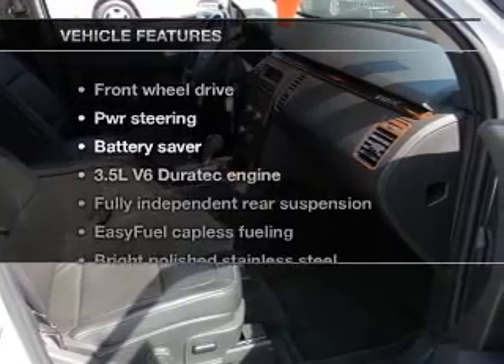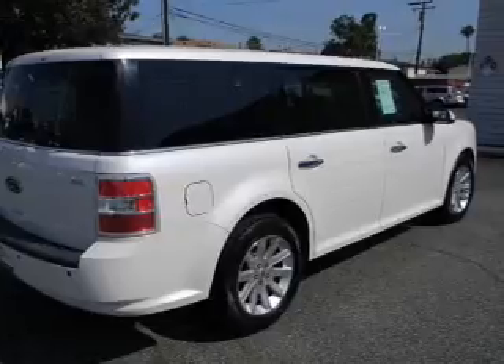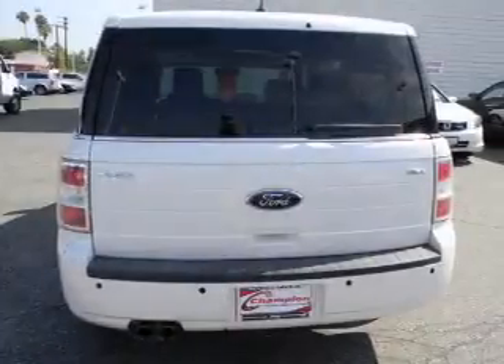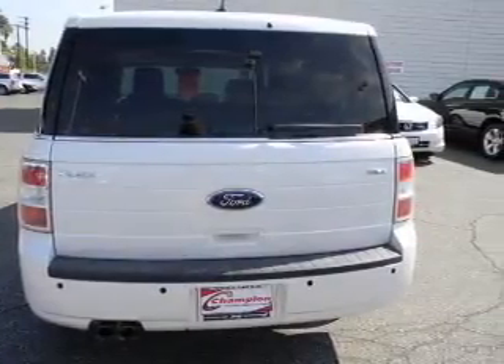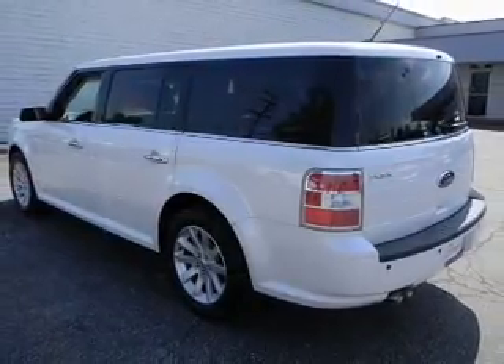And with these notable features, you won't want to miss out on the opportunity to own this amazing ride. Power Door Locks. Power Windows. Cruise Control. Power Steering. Our website offers more information on all of our vehicles. Call us today to start test driving.